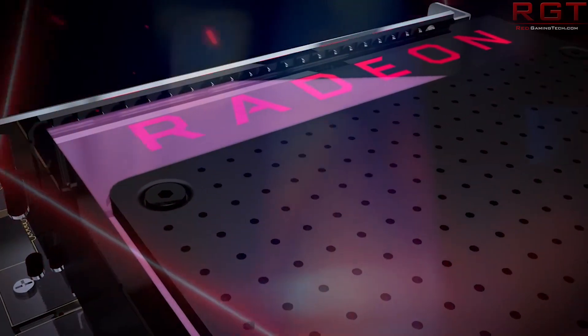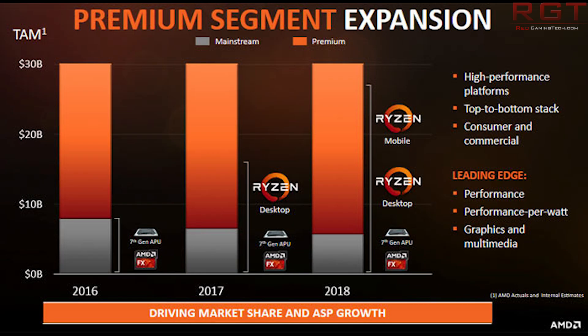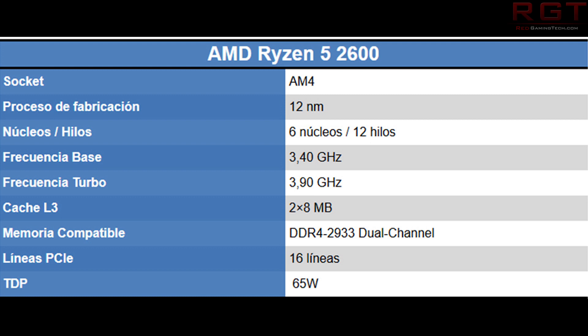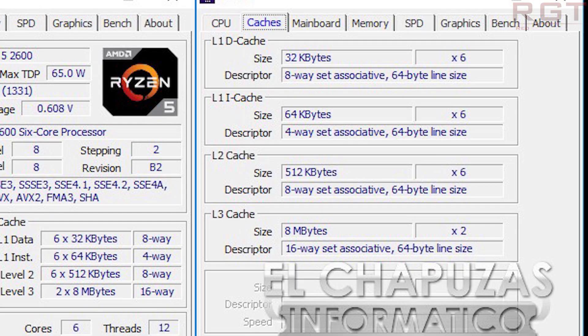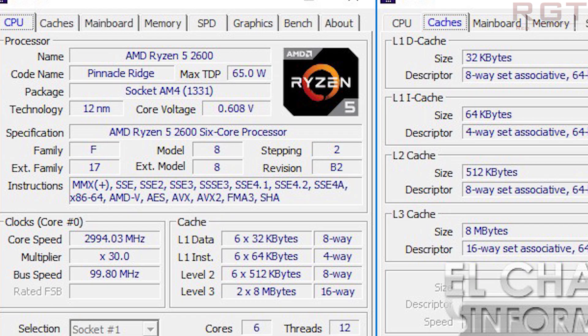Next up is the Ryzen 5 2600. These leaks, or early reviews, come from the website Lchiphas de Amatico, and they confirm the final clock speeds and specifications. The earlier rumors and leaks were pretty much accurate: 3.9GHz turbo frequency, 6 cores, 12 threads. The cache layout remains exactly the same as the 1000 series — 2x8MB. DDR4 memory speed is 2933MHz, though Ryzen 2000 series can reportedly support much higher clock speeds unofficially, with people running north of 3000MHz. TDP is 65W.